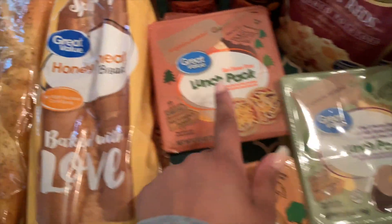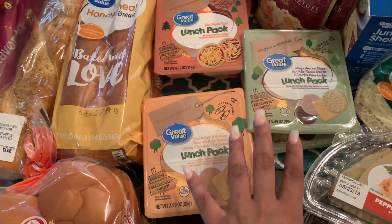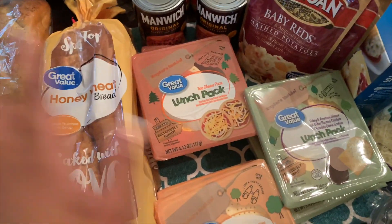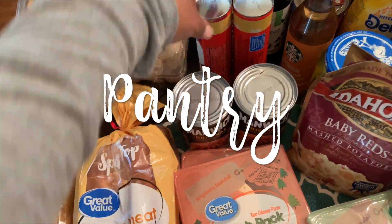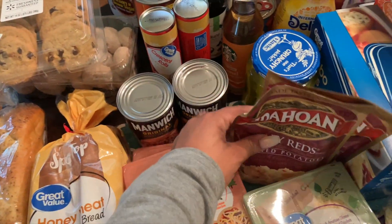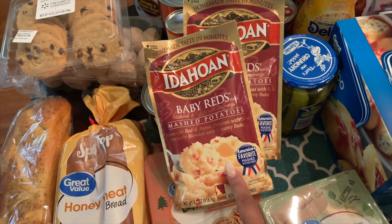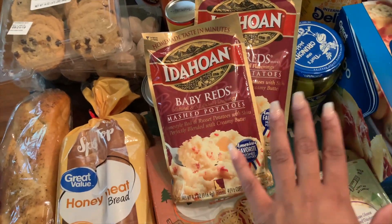I grabbed some cinnamon mini donuts. I usually buy them in bags, but I decided to do it this way because it seems like it'll keep them fresher. Normally my two-year-old grabs the bag and rips it, and then I have to store them somewhere else, so this is a better alternative. I also grabbed some bacon pieces for salads and for making potatoes and green beans — it's quicker than cooking and chopping bacon.